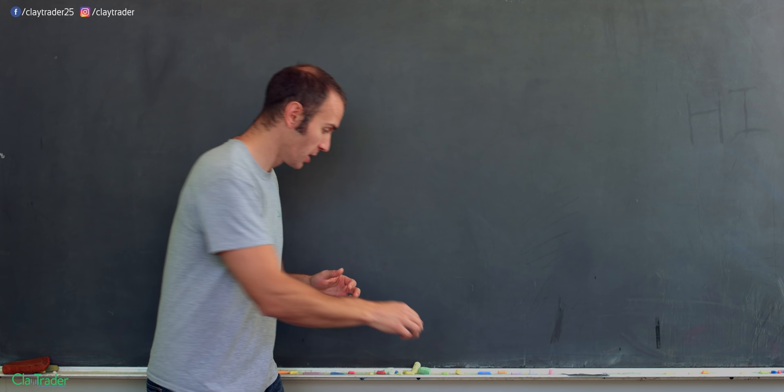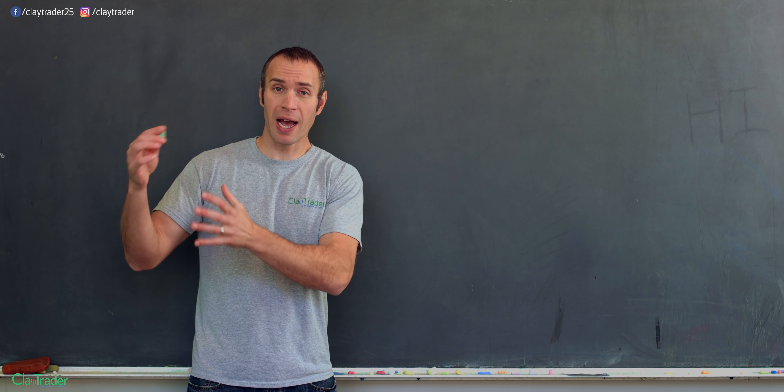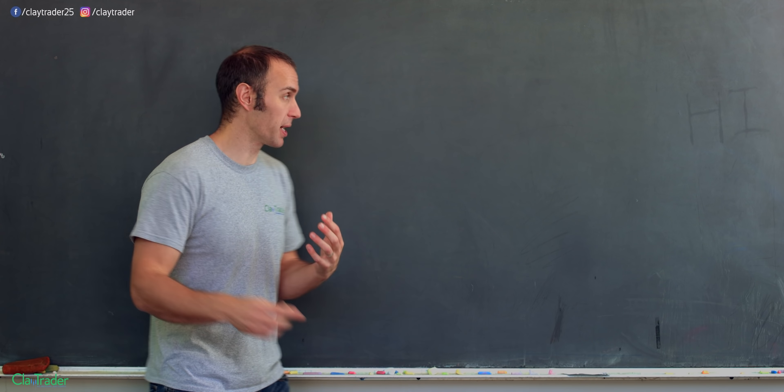First off, before anything else, this is how to play things safe. You grow your account by protecting. You play it safe by protecting the gains that you've already made.